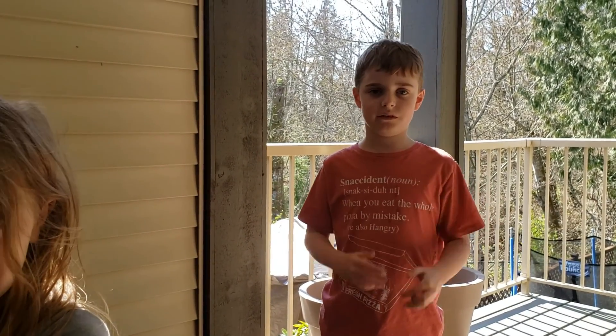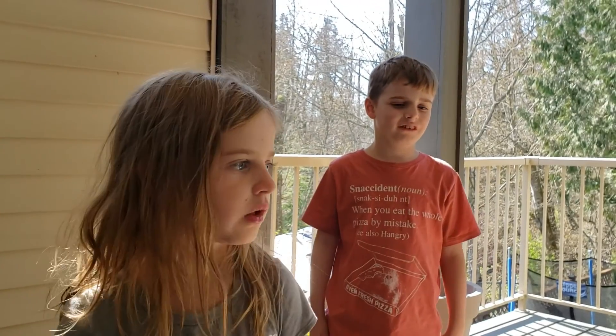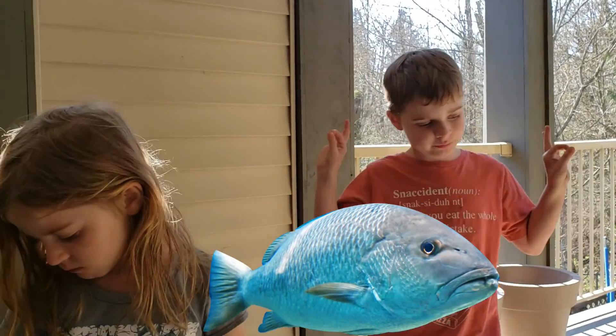Really? You think maybe the cat pulled it down? No, I don't think so. The cat didn't do that. The cat likes birds. No, I think they like fish better.